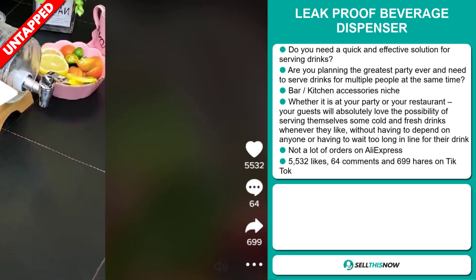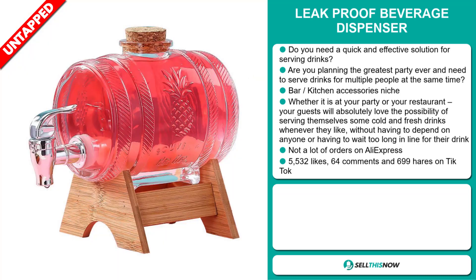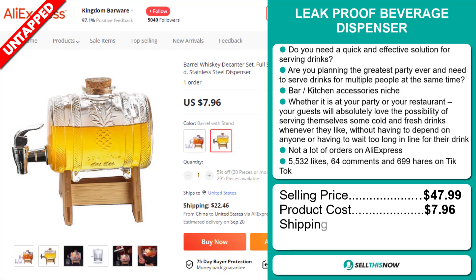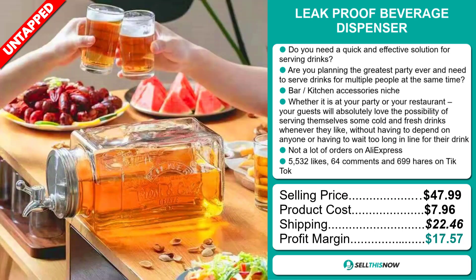The TikTok ad has 5,532 likes, 64 comments, and 699 shares. The selling price for the leak-proof beverage dispenser is just under $48, whereas the product cost is only $7.96. Shipping will set you back $22.46, so you're looking at a very good profit margin of $17.57. Sell this now!